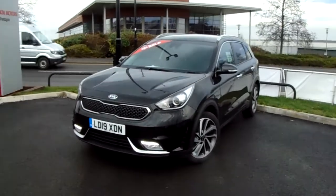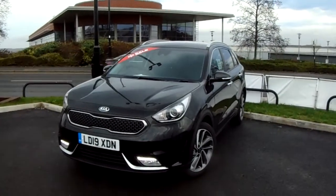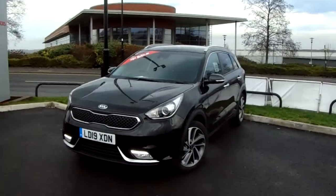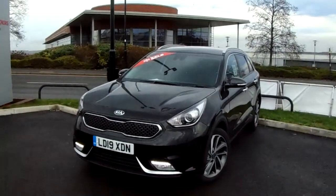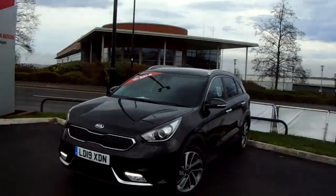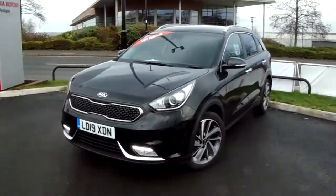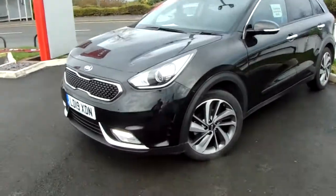Welcome to our 2019 Kia Niro Level 3. This car has a 1.6 litre hybrid engine which produces 105 brake horsepower and runs around 64.2 miles to the gallon. This car has only had one previous owner and I'm just going to take us on a quick walk around it now to show you some of the features of this Kia Niro.